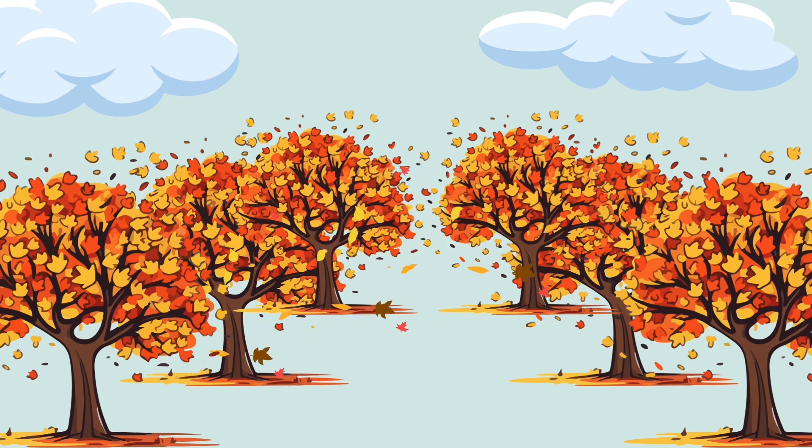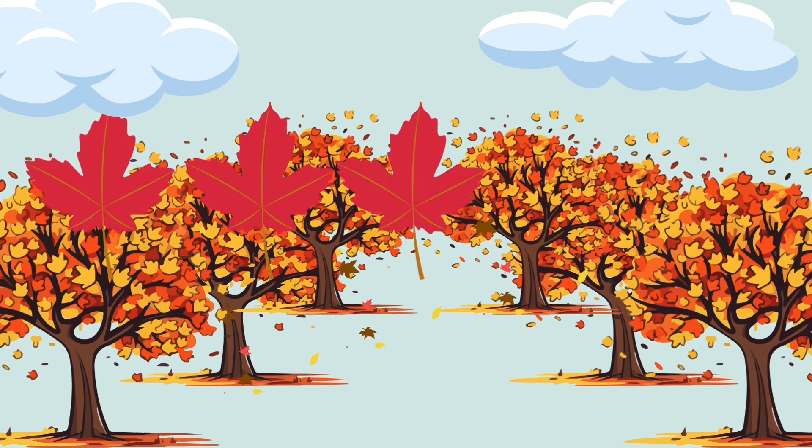Now it's your turn. Can you find some leaves around you? How many can you find? Try adding them together just like we did.